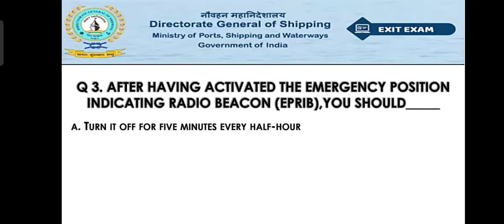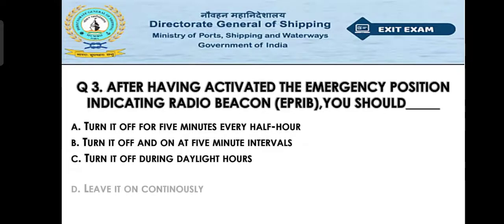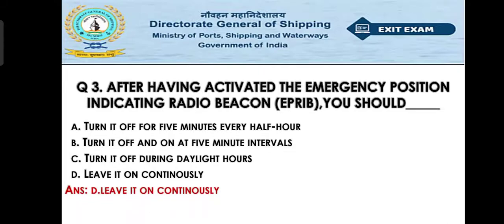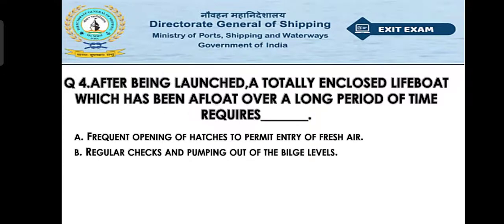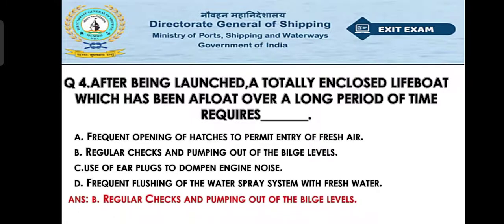Option C: turn it off during daylight hours, Option D: leave it on continuously. The right answer is Option D — leave it on continuously. Question number four: After being launched, a totally enclosed lifeboat which has been afloat over a long period of time requires — Option A: frequent opening of hatches to permit entry of fresh air, Option B: regular checks and pumping out of the bilge levels, Option C: use of earplugs to dampen engine noise, Option D: frequent flushing of the water spray system with fresh water. The right answer is Option B — regular checks and pumping out of the bilge.